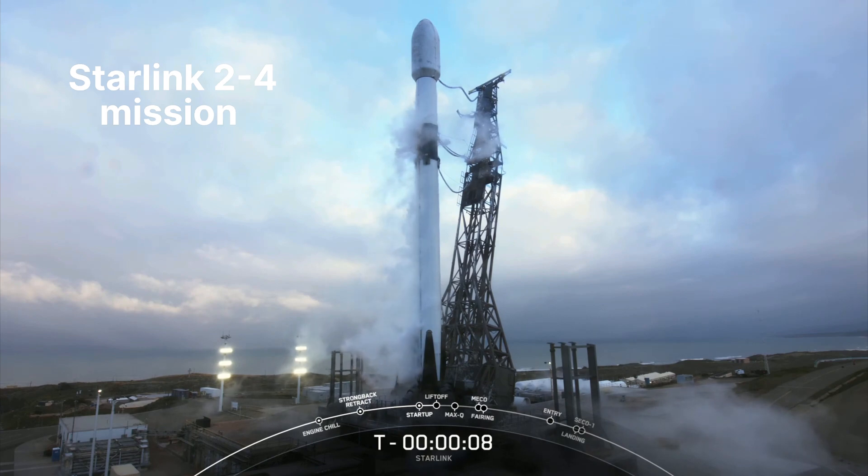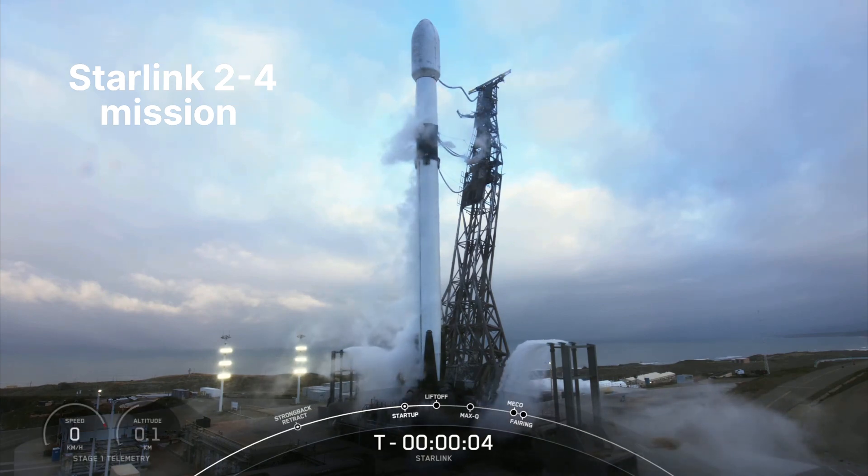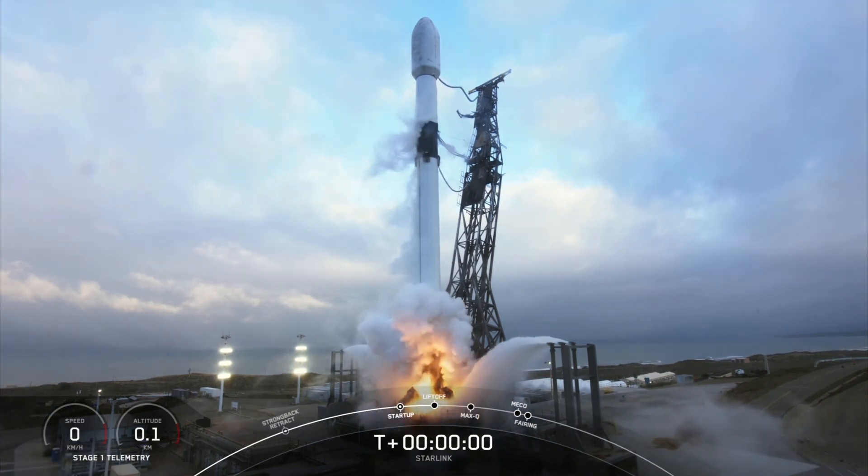9, 8, 7, 6, 5, 4, 3, 2, 1, engines full power.